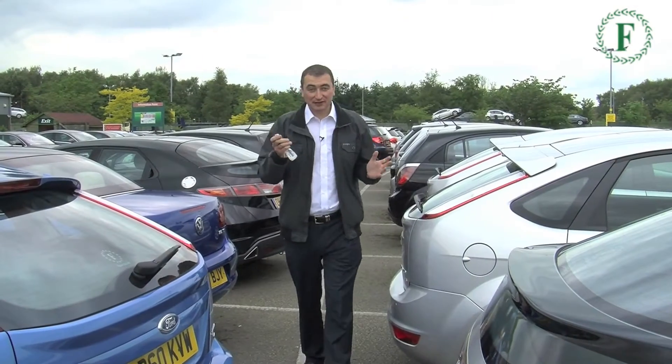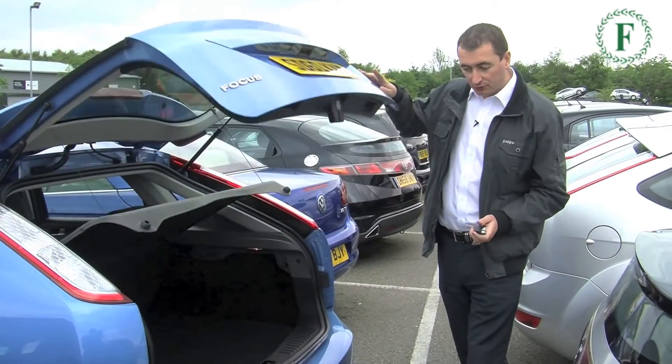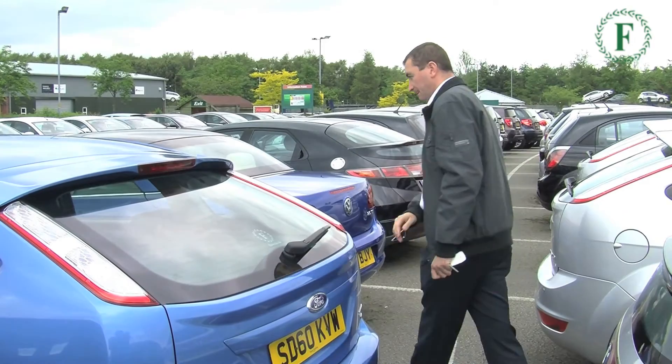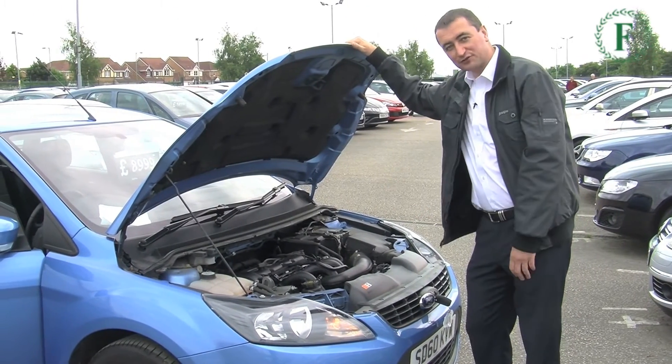When you have the keys, we really do want you to explore the vehicle. Maybe check the boot — if you do a lot of shopping, you need to check the boot size. Then make sure you have a good look around. For the technically minded, you can obviously have a good look under the bonnet as well.